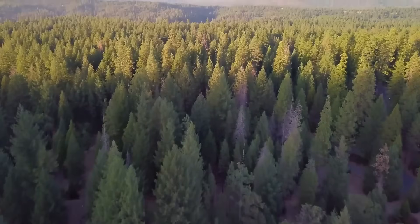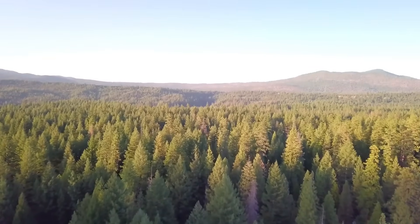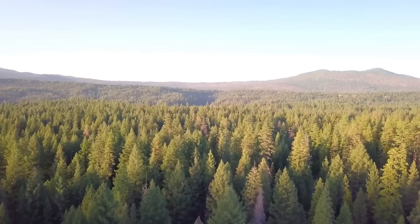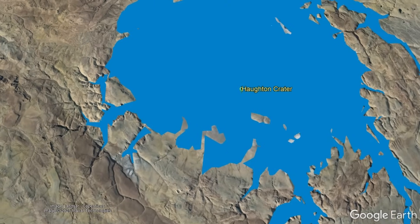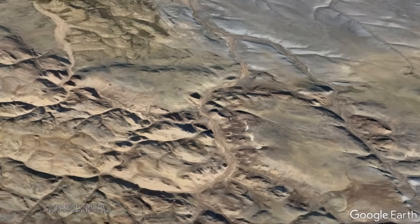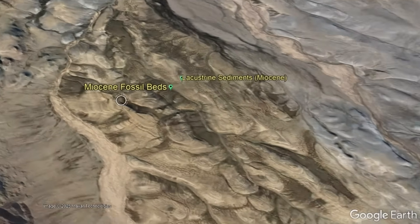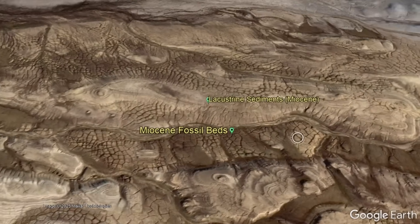During the Miocene around 23 million years ago, Devon Island had a much more temperate climate resembling modern locations 4,000 kilometers to the south, leading to the development of a large lake within a section of the impact structure. It is here that animals like rhinos and relatives of the modern deer and swan were fossilized in lacustrine deposits.